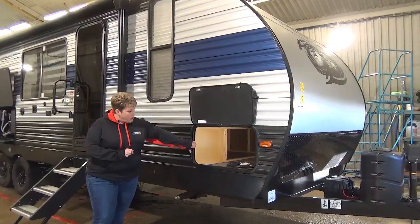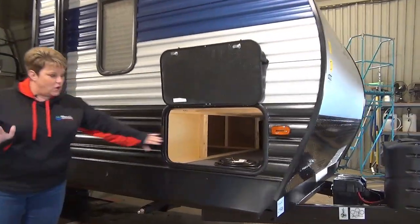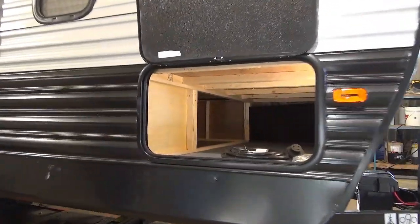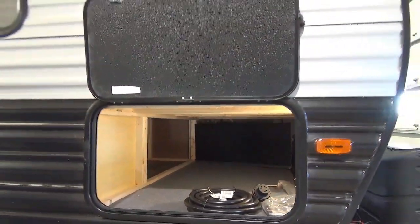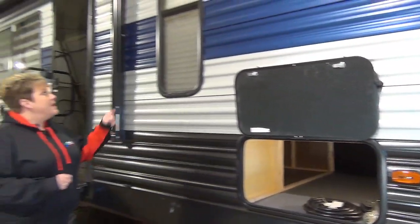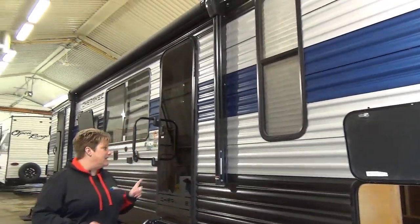We've got your cargo area here. This coach is also equipped with solar panels, and your charge controller is up in the front compartment here too. Power awning with outside speakers.